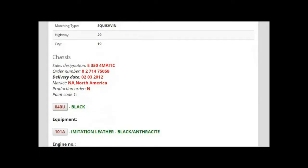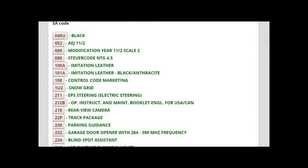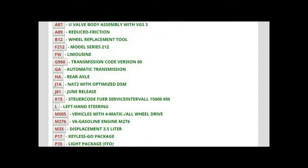If you don't find what you're looking for, another option is to call your dealer and provide the VIN number. They'll tell you everything that's installed on the car, especially if you're looking for a part number, the color code, or the engine number.